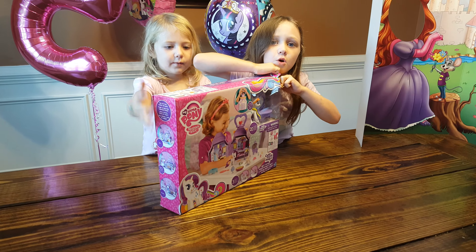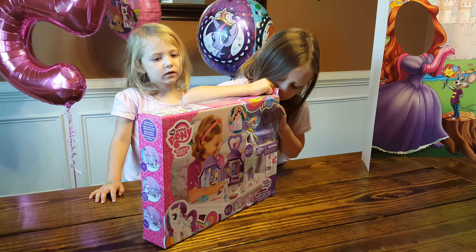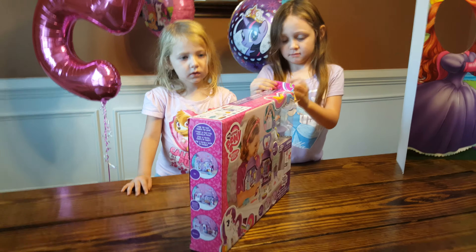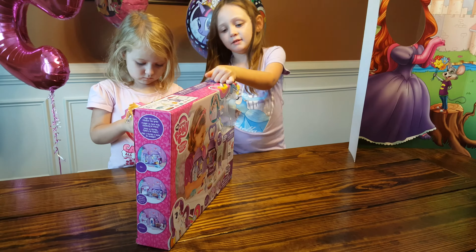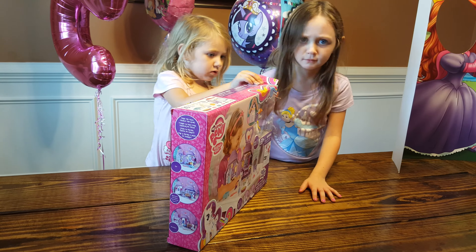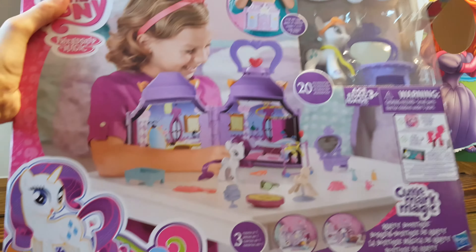This is so hard to open. Hard to open? It's the new My Little Pony Rarity Boutique toy! Yeah! Very cool! I can't do it. You can't do it? Do you need help? Let me see. Let's see! The Rarity Boutique!